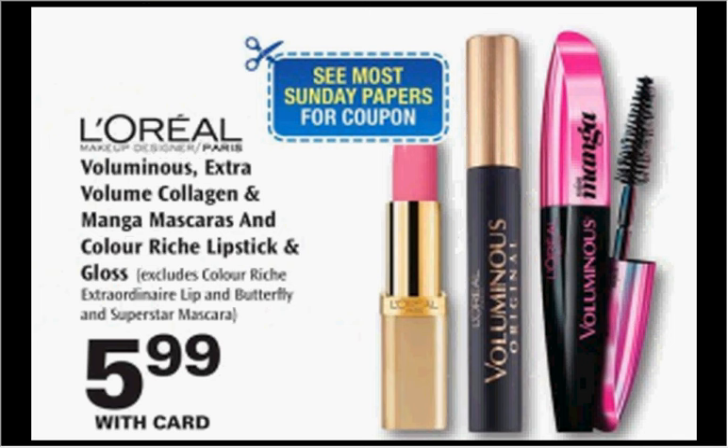The L'Oreal Voluminous Mascara is on sale for $5.99. I think this is my favorite mascara — the Physician's Formula is easier to wear because it's easier to wash off, but this one makes my lashes look the best, I think. There's a $2.50 off coupon in today's Red Plum, making it $3.49 if you'd like to try it for yourself.